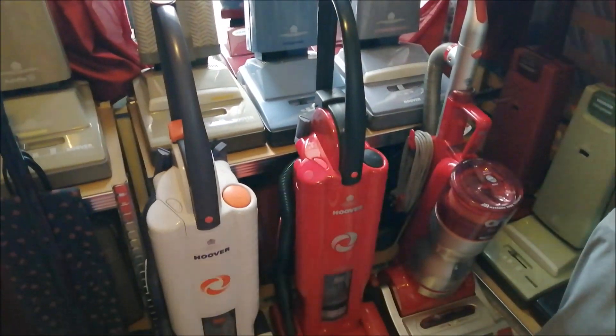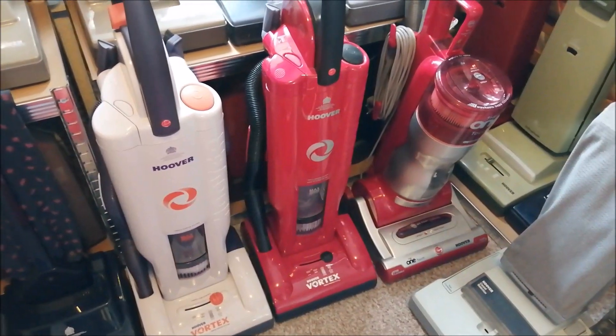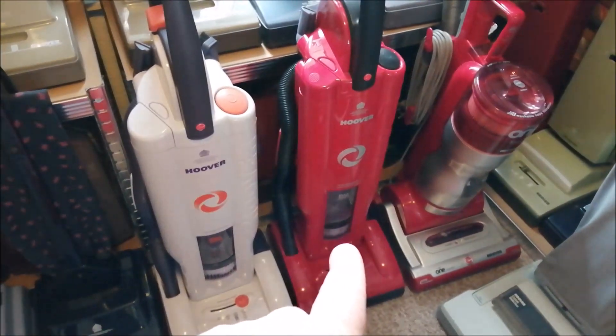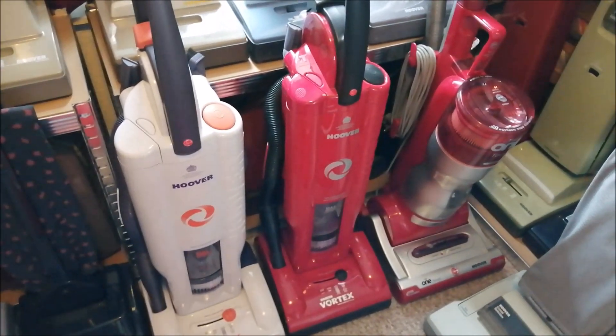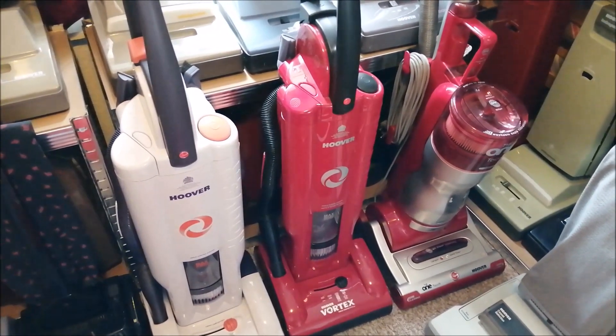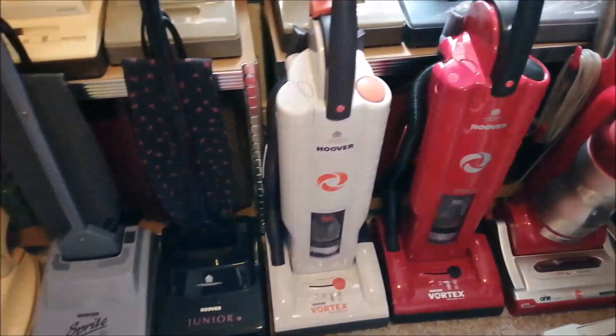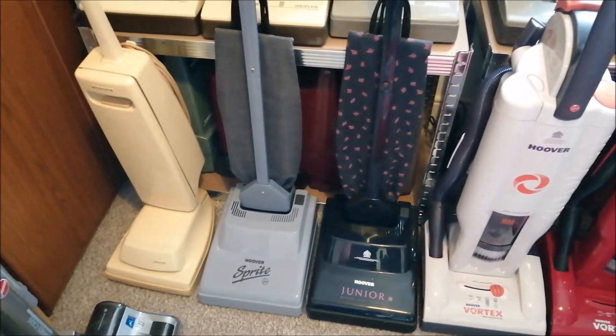Down here we have some more modern machines — we've got the One, and we have a couple of vortexes. That vortex there, which you would have seen in a previous video, has a broken chassis, but I have a solution for that and we'll be popping a new chassis on it at some point.